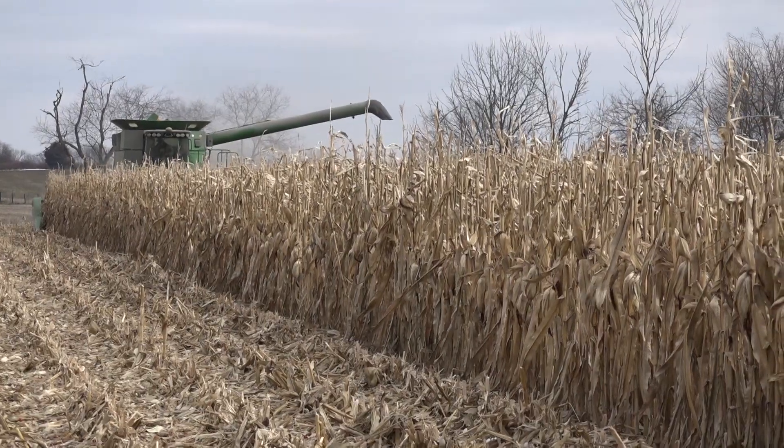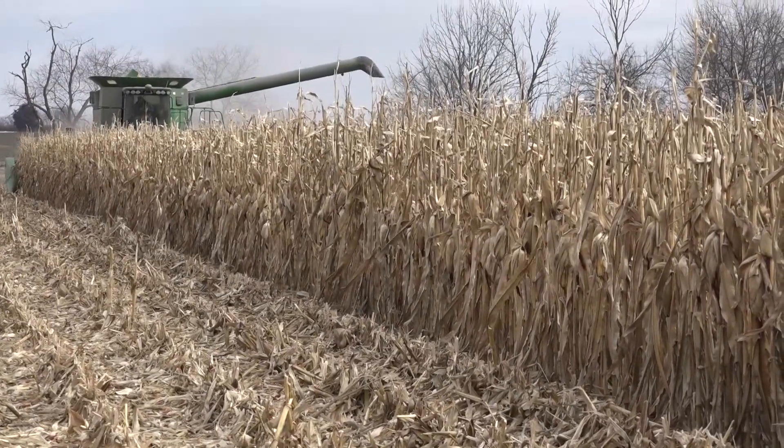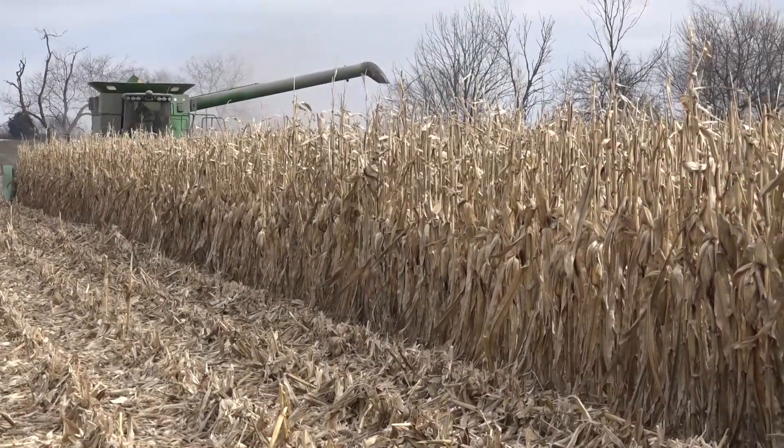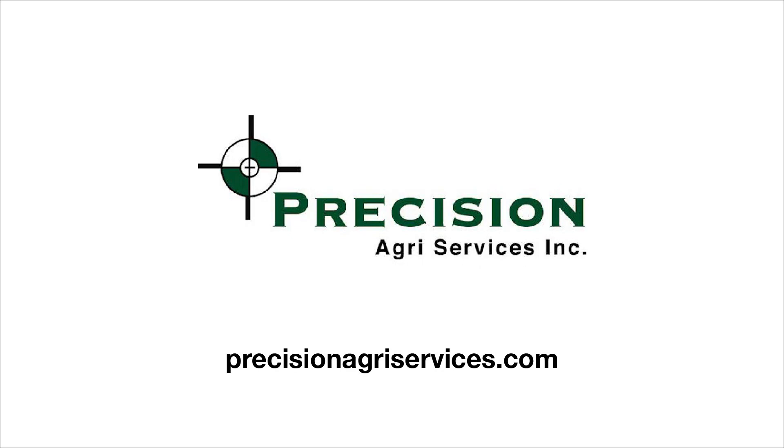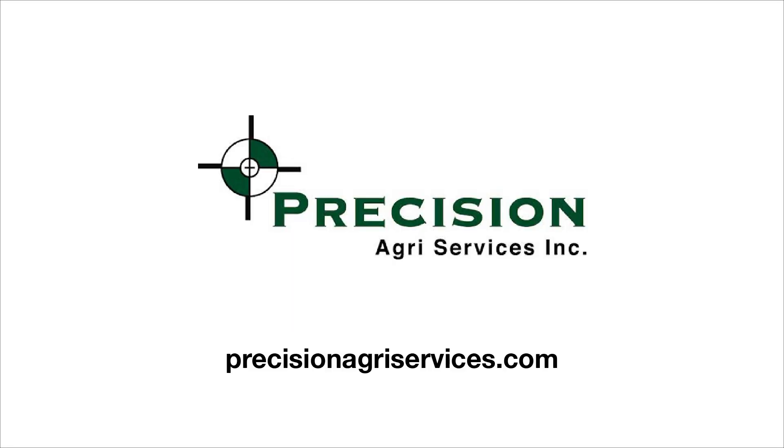Our fall cab cam series wraps up in Highland County and brings me to the farm of Nathan Brown. This cab cam series is brought to you by Precision Agri Services Incorporated, the Ohio dealer for the Agro EcoPower ECM module system — more power, more torque, and less fuel for your vehicles on your farm. Visit them at precisionagriservices.com.